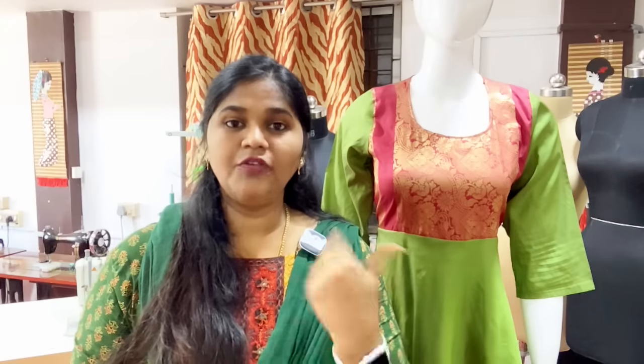I will start a blouse workshop in June. If you look at the front, you will get a joint. There will be more details and you will get a WhatsApp number. You can send a message.